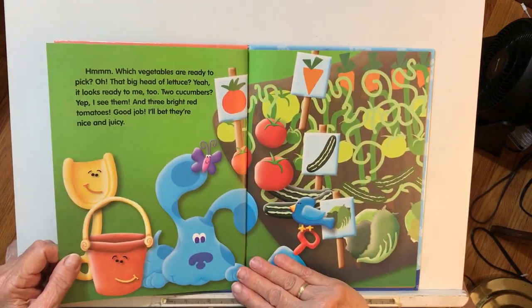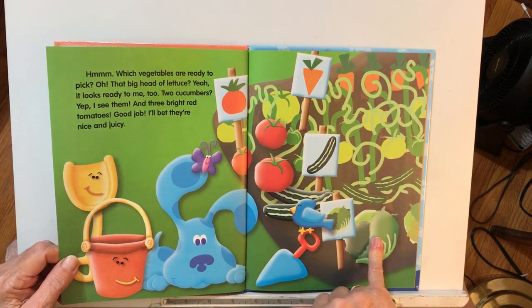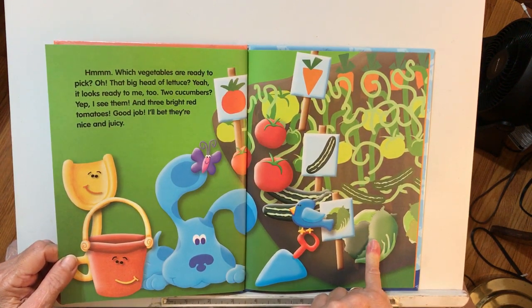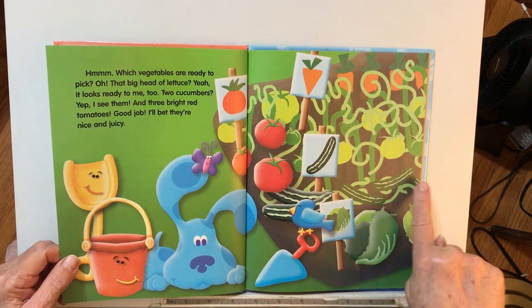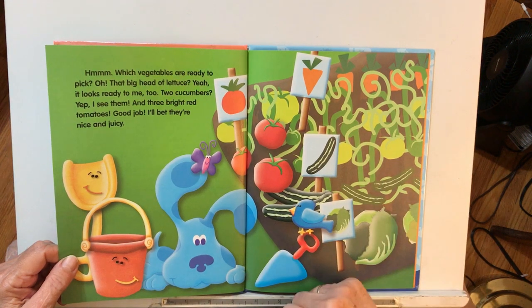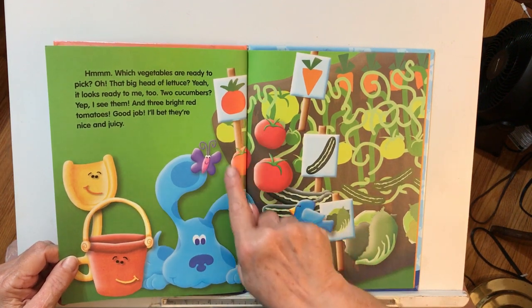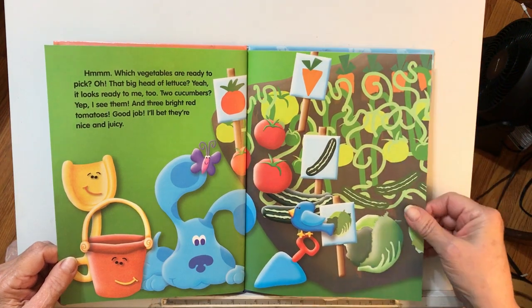Which vegetables are ready to pick? That big head of lettuce — it looks ready to me, too. Two cucumbers: there's a couple, and there's a couple, and it looks like there's another one over there. I see them. One and three bright red tomatoes — they're waiting. I bet they're nice and juicy.